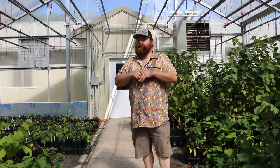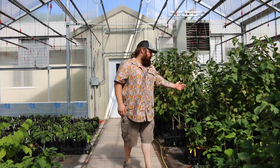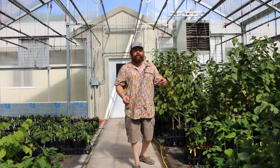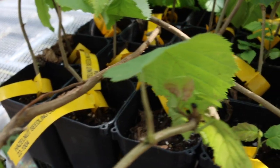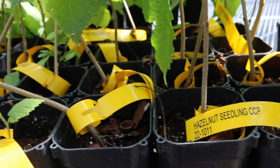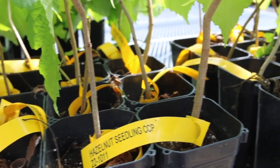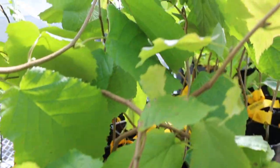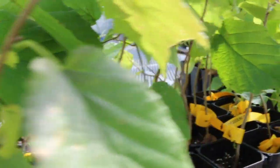We'll grow a mother plant like this and then layer them with sawdust, and hopefully they'll send up little shoots that we'll be able to cut off. Those should each have a little root, and we'll plant them in soil. Within the remainder of the year we'll be able to grow a nice viable plant to hopefully supply all the farmers.